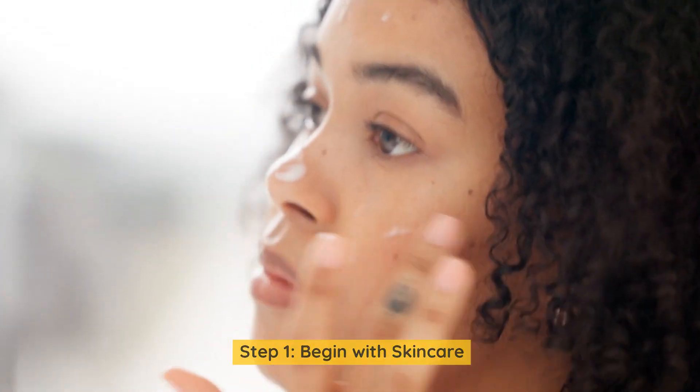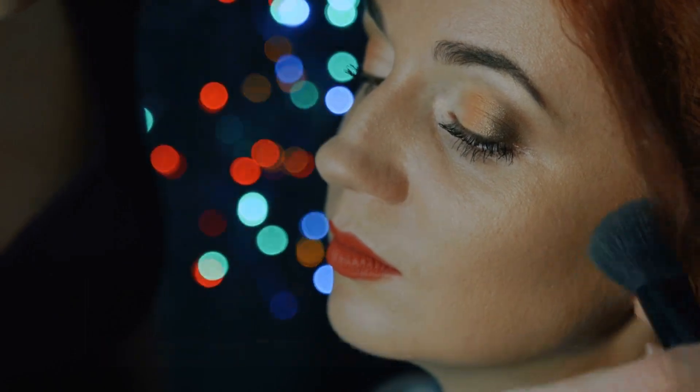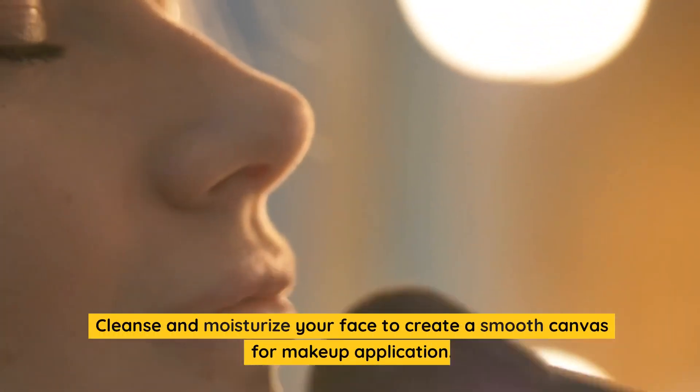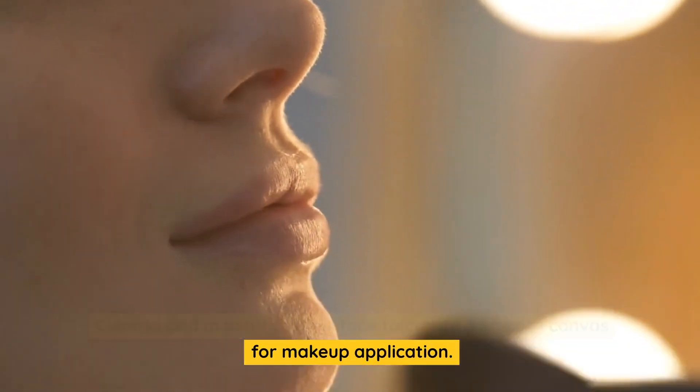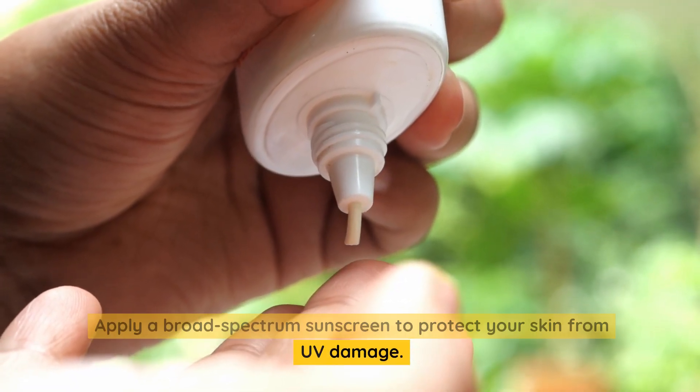Step 1: Begin with Skin Care. Before applying makeup, ensure your skin is well prepped. Cleanse and moisturize your face to create a smooth canvas for makeup application. Apply a broad-spectrum sunscreen to protect your skin from UV damage.